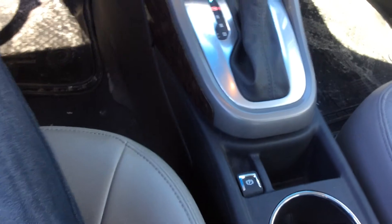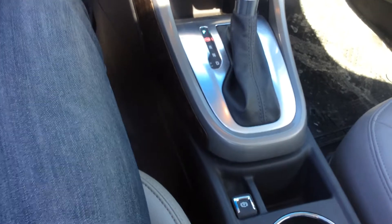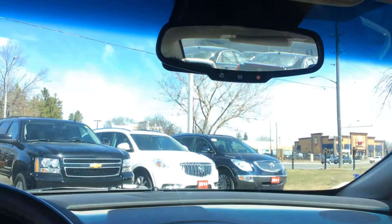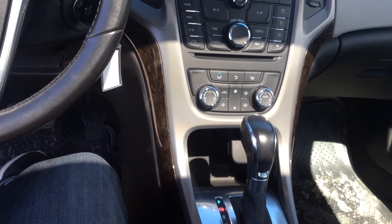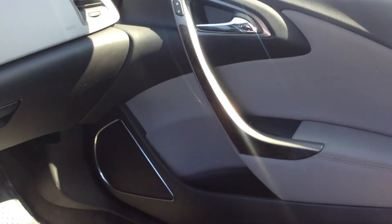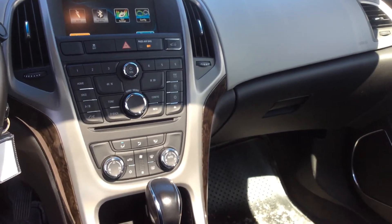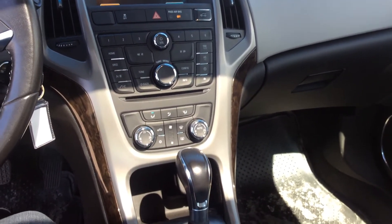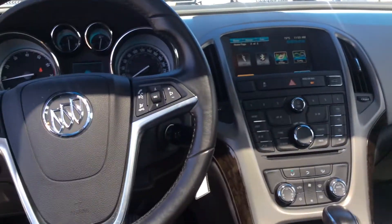We also have an electronic parking brake here — when you put the car in reverse or drive it'll disengage automatically. We have OnStar on our mirror. It's very comfortable — you've got that nice wood finish on the doors, on the front console, and on the passenger side as well. It's very luxurious, but you're definitely not paying a luxury price while getting luxury features. We also have a powered sunroof here which looks fantastic.